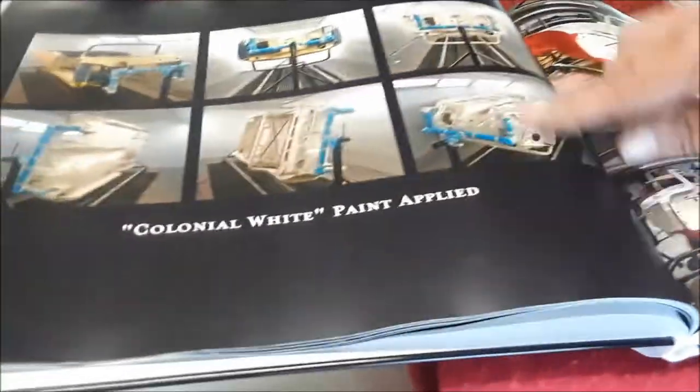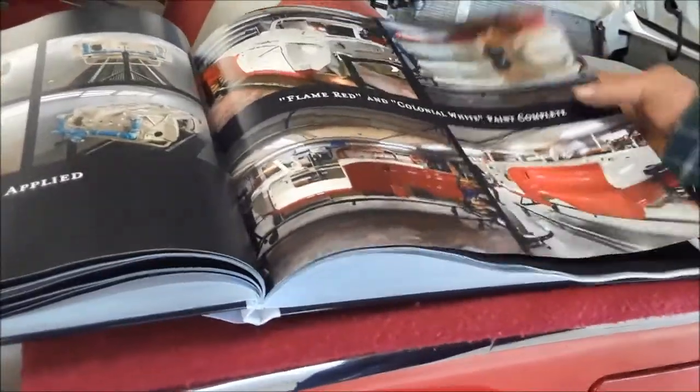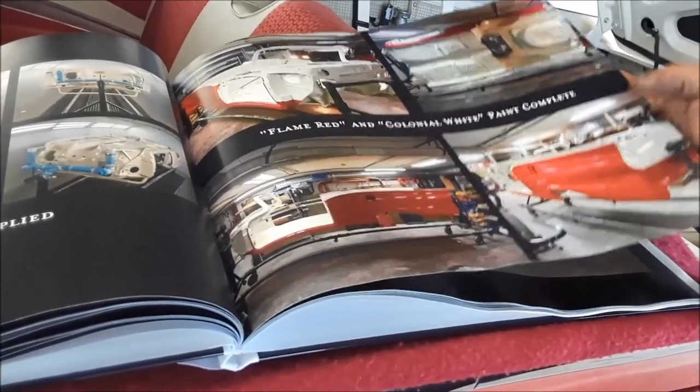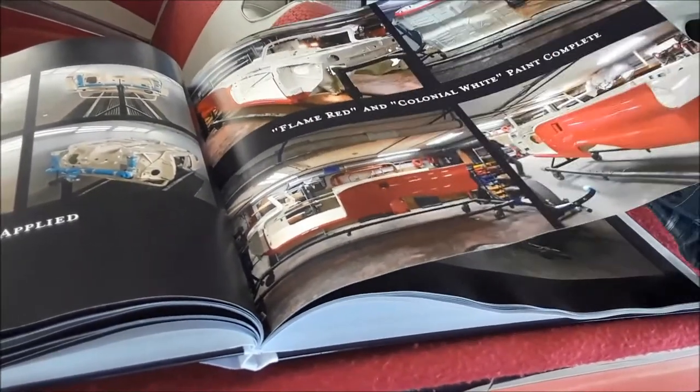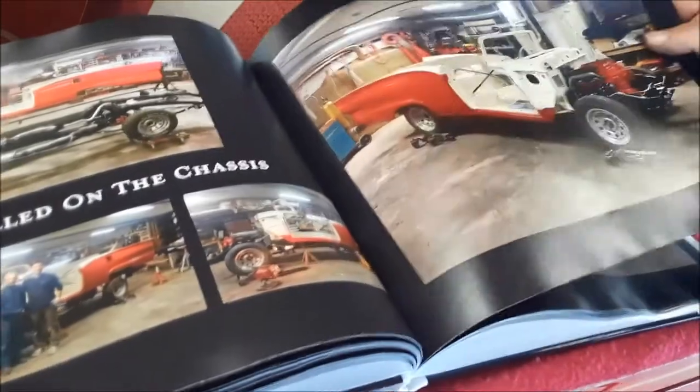The red was painted first, and then we painted the white separately. This is a downdraft rotisserie setup. This is what the undercarriage looks like — all painted, gas tank in, getting ready to put it back. Almost like it's dipped from the factory.